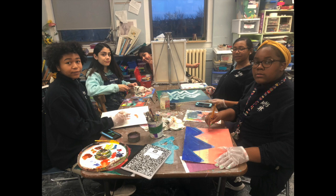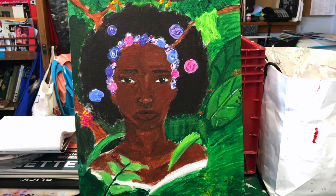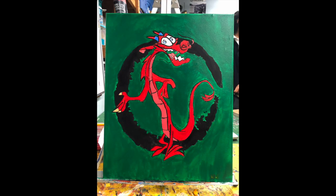During the eighth grade year, I see students really grow and excel, spending months on paintings and drawings as they reach a new level of focus and understanding within themselves.